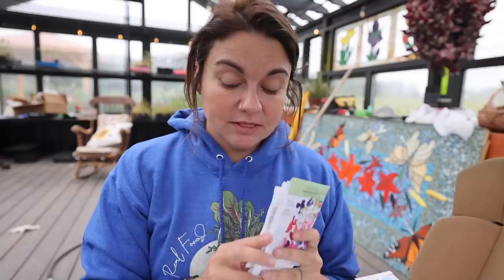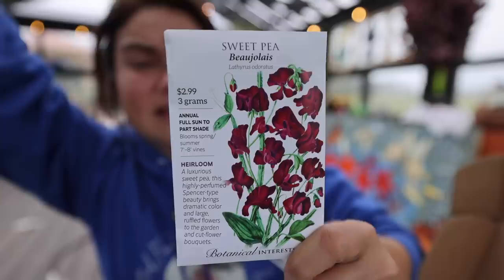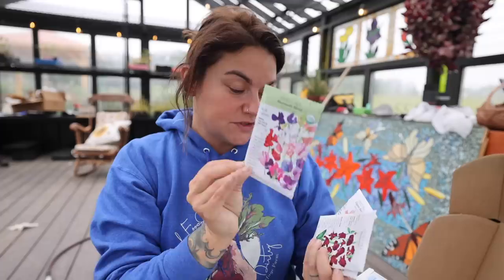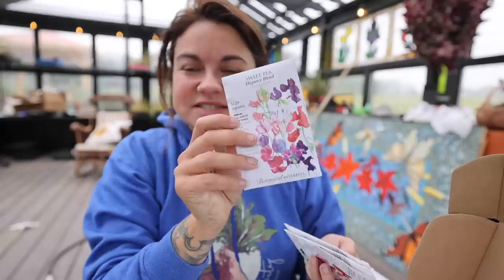I grabbed several packages of sweet peas. I've been picking my sweet peas lately and enjoying them very much — loving the smell. I'm hoping to save seeds for the varieties currently growing in my garden beds, but these are some different varieties I didn't have this year. There's a Bouquet Blend, there's one called Bajole — that's sounding real southern — which I imagine means burgundy. Then there's the Mammoth Blend, supposed to be a larger variety, and then the Elegance Blend.